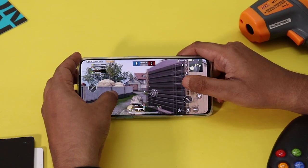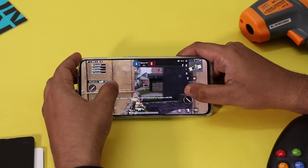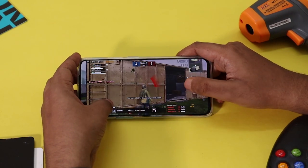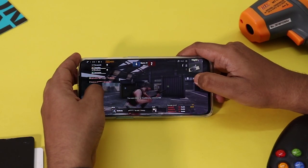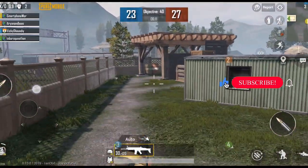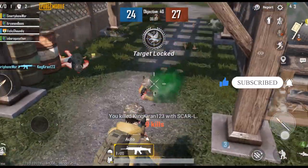Now we will try everyone's favorite game — we will go for a team deathmatch. In the gaming test, we will max out the graphics settings on the OnePlus. We will try the intense action; the gameplay is smooth.